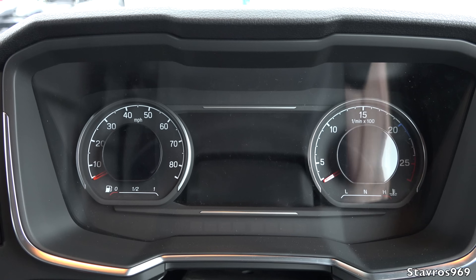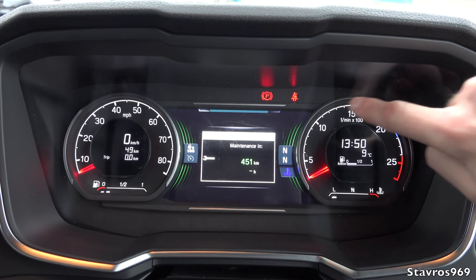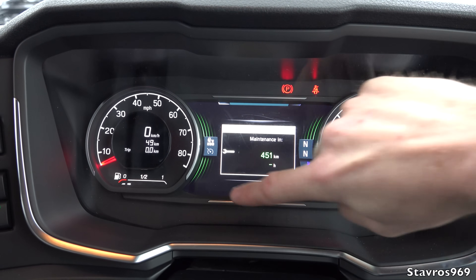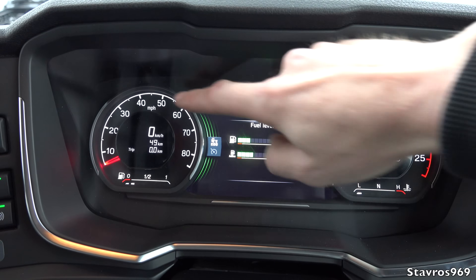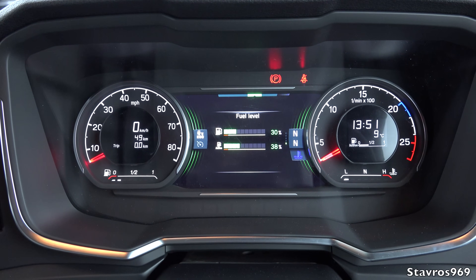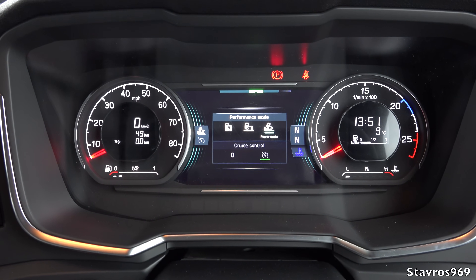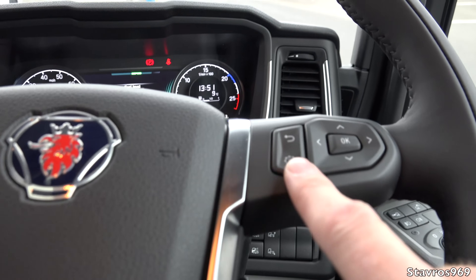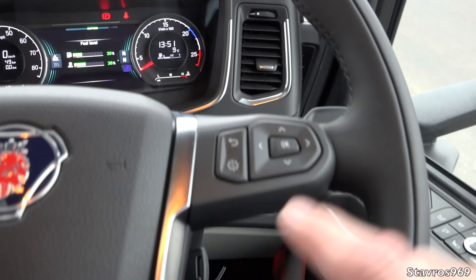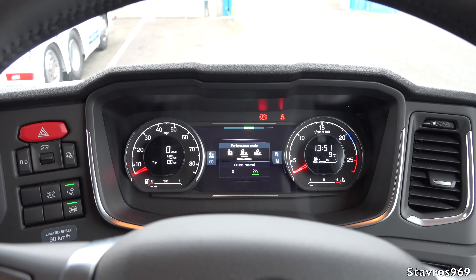Turning on the ignition to show you the new display — it's very nicely laid out and clear. We have our rev counter on this side along with the AdBlue gauge and your temperature gauge, a big display in the middle, our speedometer, and our fuel gauge. We have all the different driving mode functions — economy mode, standard mode, and power mode — all controlled by a switch on the steering wheel. These were previously located on the stalk, but Scania has repositioned them to the steering wheel, which is a nice improvement on the previous model.